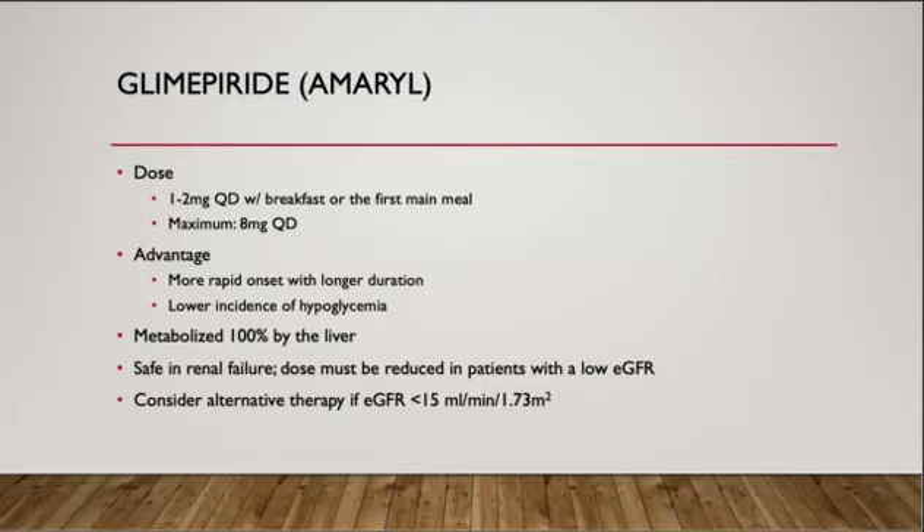Glimepiride, brand name Amaryl, dose 1 to 2 mg every day with breakfast or the first main meal, and maximum 8 mg a day. The advantage of glimepiride is that it has a more rapid onset with longer duration and lower incidence of hypoglycemia. It is metabolized 100% by the liver. It is safe in renal failure, but dose might be reduced in patients with low eGFR. When eGFR is less than 15, alternative therapies should be considered.